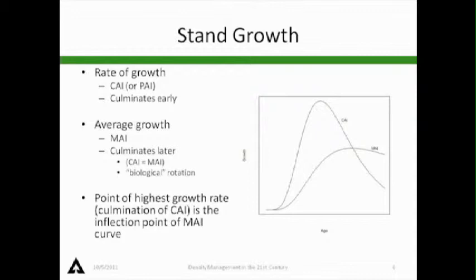As biometricians, we think in terms of the rate of growth — the periodic annual growth or current annual growth. If we take a growth period between age 20 and 25 and divide by 5, we get a periodic annual growth. That fast-peaking curve is the average periodic growth, which peaks early and then declines. Height growth and diameter growth tend to peak very early; volume growth a little later. We also look at mean annual increment — that lower curve — which starts slow, goes up in inflection, and then flattens out.